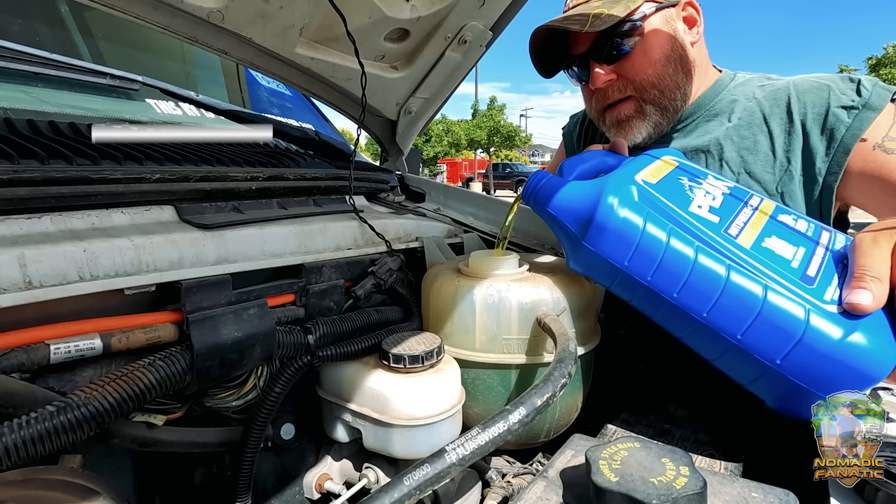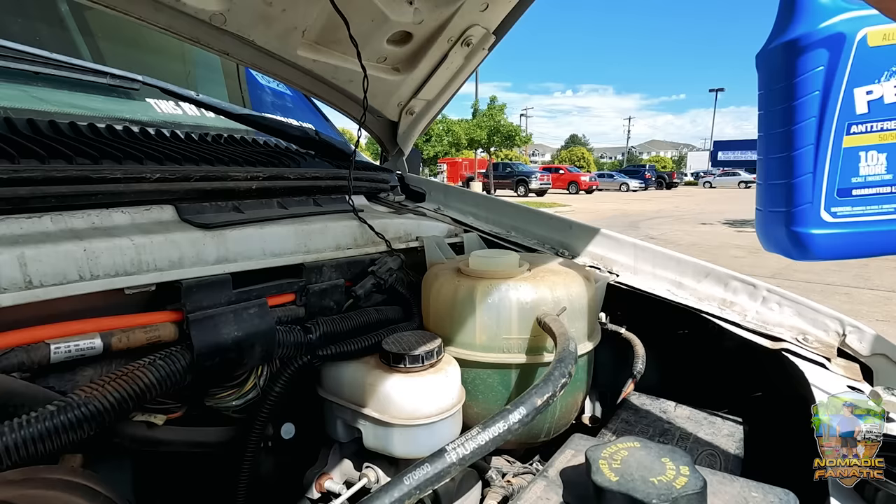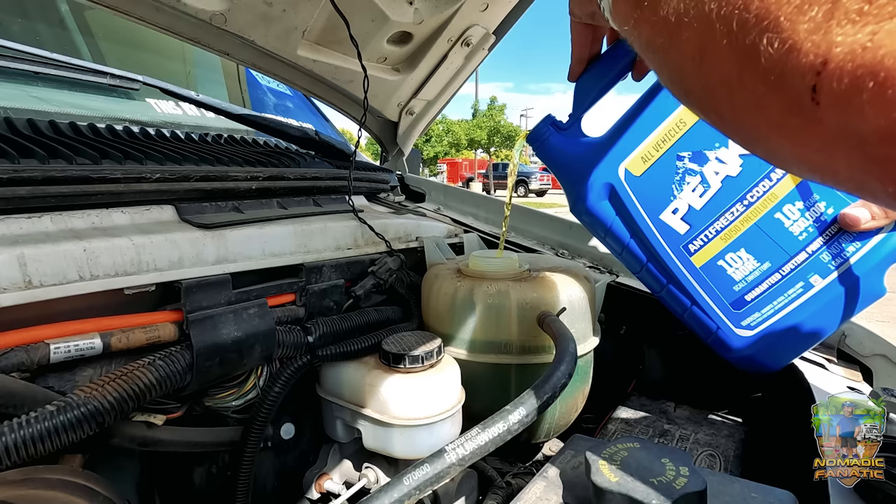I just realized I can't see it from this angle, I have to move over here so I can actually see the line. Okay, we're getting close now — don't spill it all over the place. There, that's all it needed. I don't want to go too far past the full cold level.